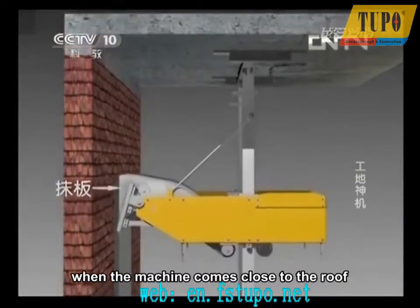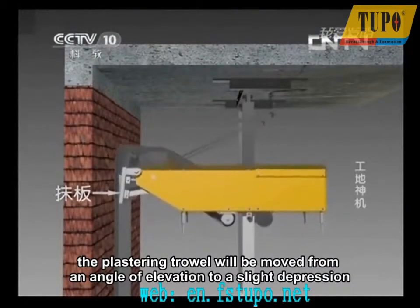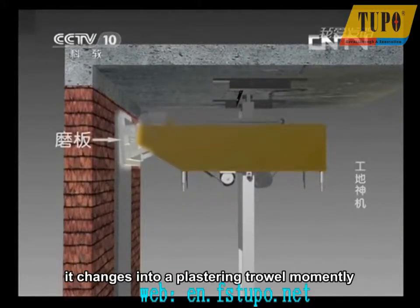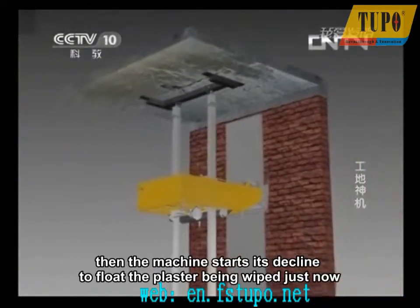When the machine comes close to the roof, the plastering trowel will be moved from an angle of elevation to a slight depression. It changes into a plastering trowel position momentarily. Then the machine starts its decline to smooth the plaster just applied, and a wall is completed.